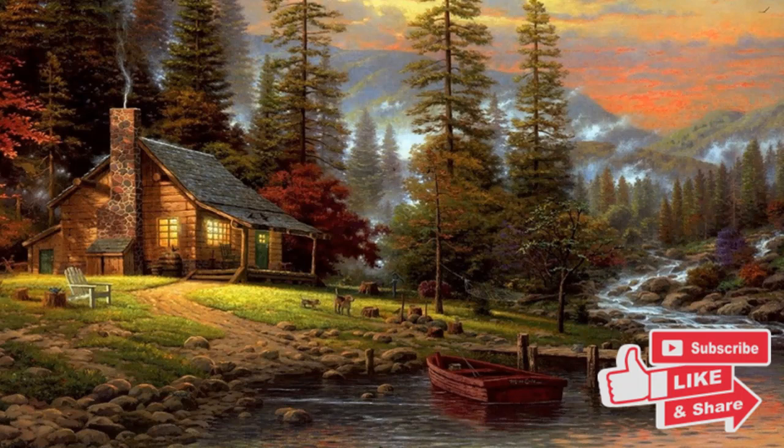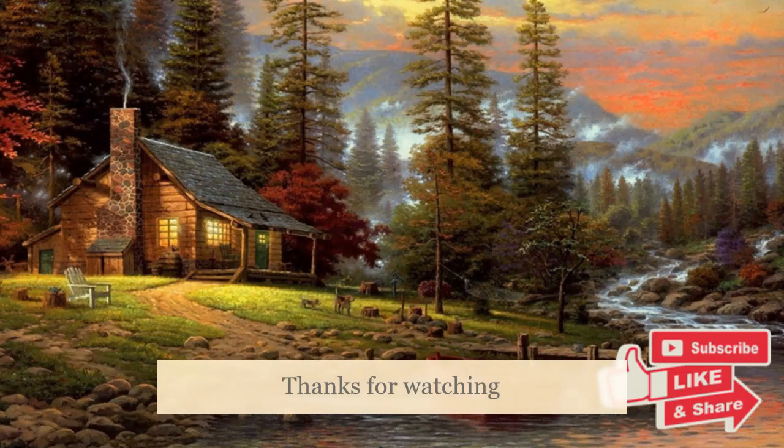Well I hope that you found something in there that was of use to you. If you did enjoy the video then please do click on the like button. Also feel free to hit the subscribe button if you haven't already done so. As always I welcome any of your comments, questions or suggestions — feel free to leave them in the comment section below, but for now thanks for watching and I look forward to seeing you in the next video.